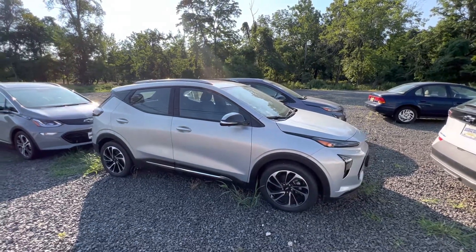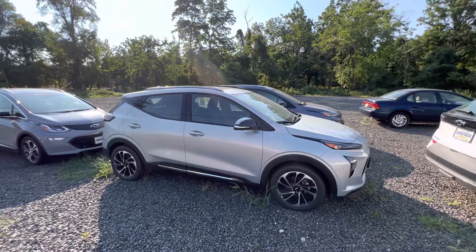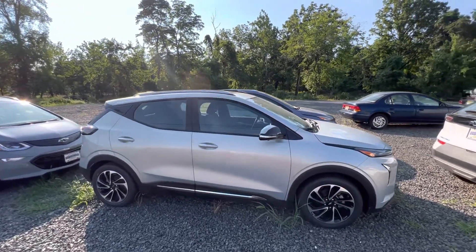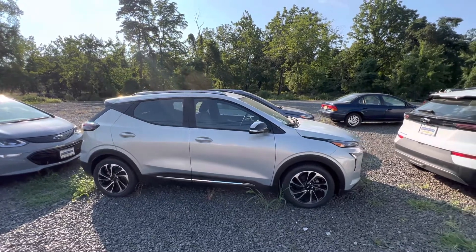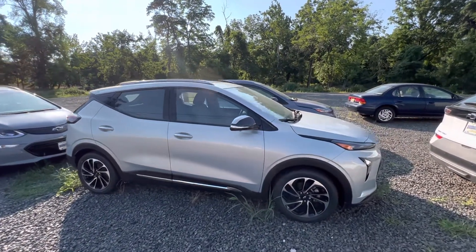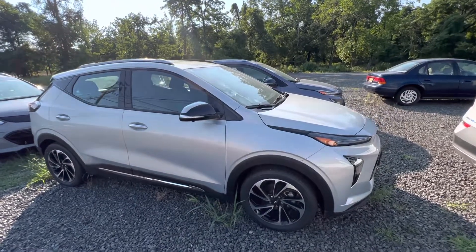Good morning Chas, this is Sal from Bridgewater Chevrolet. I wanted to thank you so much for your interest in a 2022 Chevy Bolt EUV. I have amazing news — I have one left, and it's right in front of us: a 2022 Premier in this beautiful metallic finish paint color.